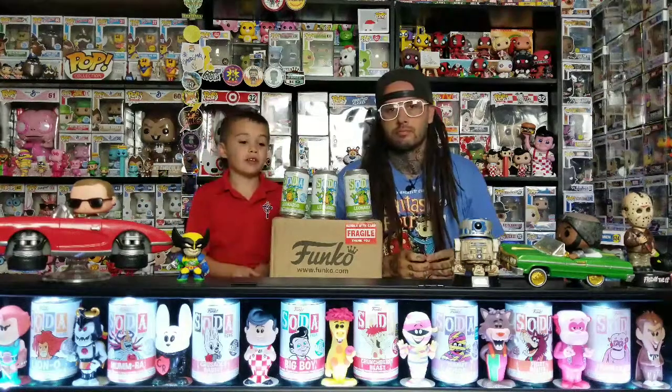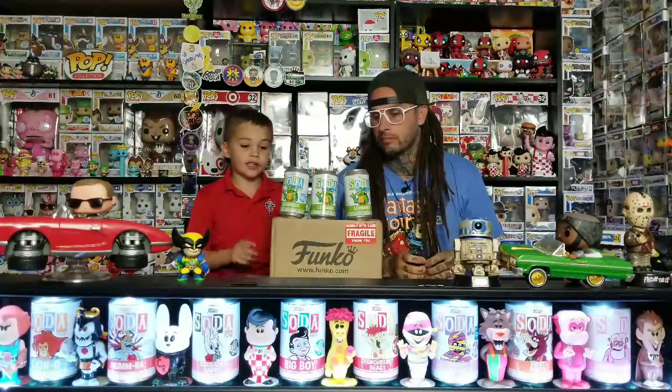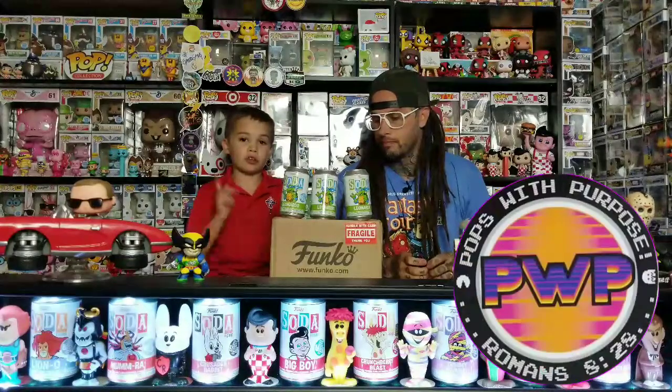What's up guys! Today we have three Leonardo soda cans, and we got a box from Pops with Purpose. Let's get started.